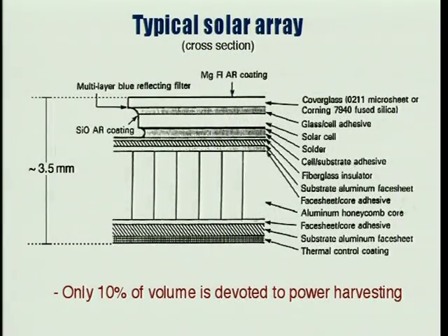The traditional solar array uses many layers to support and protect the solar cell. Only about 10% of the volume of a typical solar array structure is actually devoted to energy harvesting. The idea driving the power tile is to replace as much of the passive structural components with active elements that aid in energy harvesting, storage, and control.